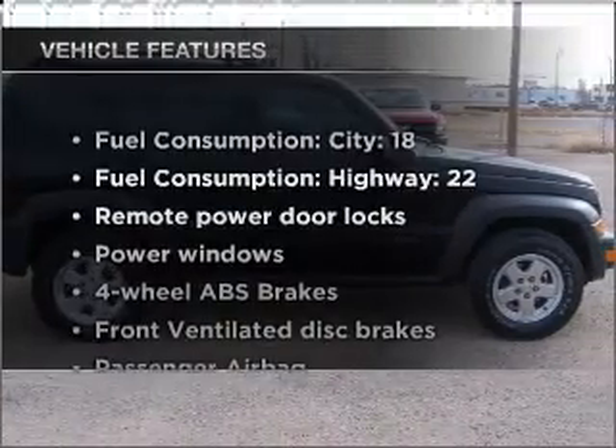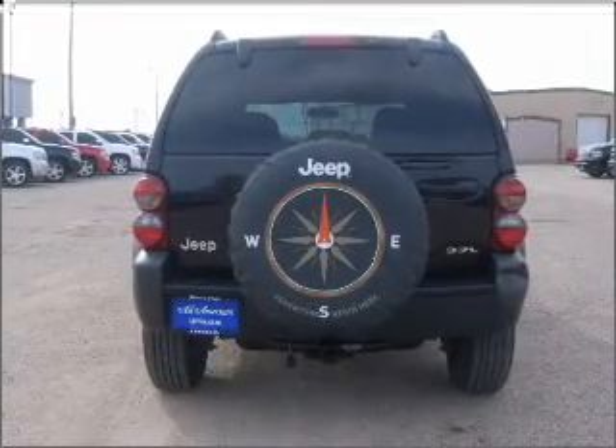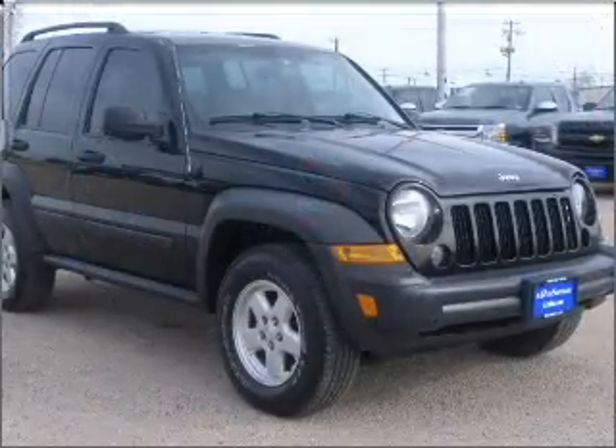And with these notable features, you won't want to miss out on the opportunity to own this amazing vehicle. Air conditioning, power door locks, power windows, power steering, power mirrors, an AM-FM stereo with a CD player, and an adjustable tilt steering wheel.